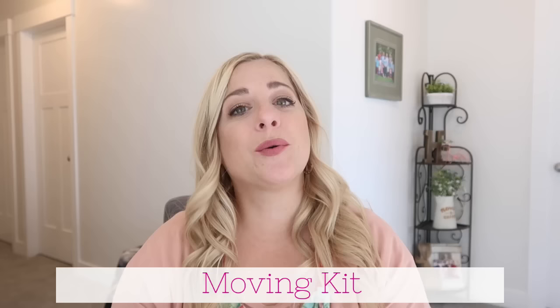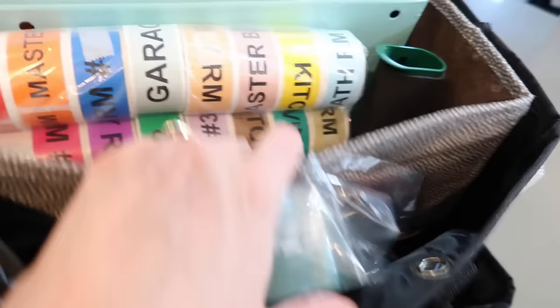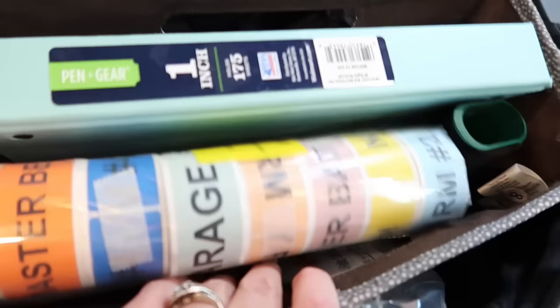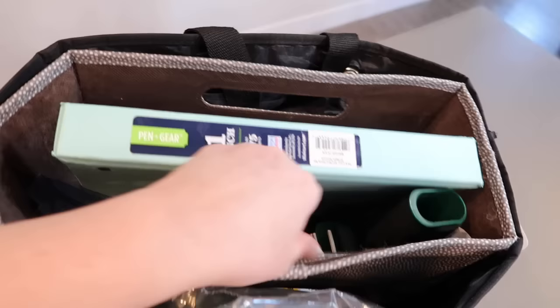Number one: creating a moving kit. This is where you keep all the things you're going to reach for a lot — your tape, tape gun, sharpie, permanent marker, labels if you're labeling boxes, scissors, and tools you use frequently like a screwdriver — so you have them all in one place. I just kept it on our counter and every time we needed something, I knew exactly where it was. This was a big help.